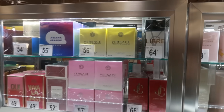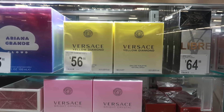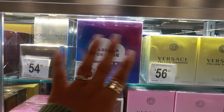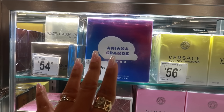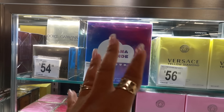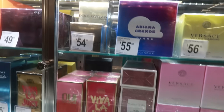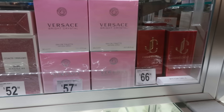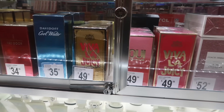You have the YSL Libre for $64, Versace Yellow Diamond $56, Ariana Grande Cloud $55. Her new one, Cloud Pink, smells so good if you like sweet scents — really nice but doesn't last as long. Dolce and Gabbana is $155, I Want You by Jimmy Choo $66, Versace Bright Crystal $57.